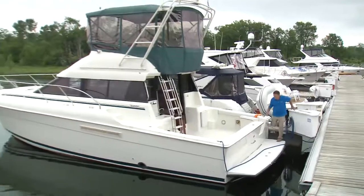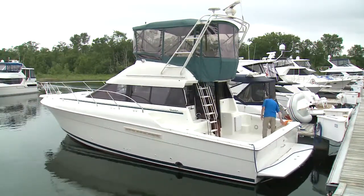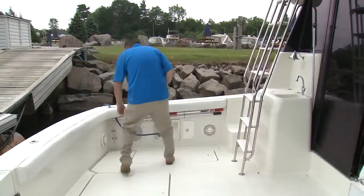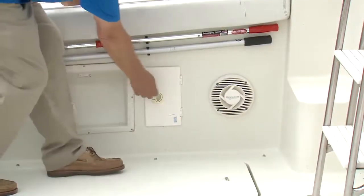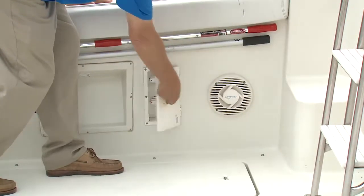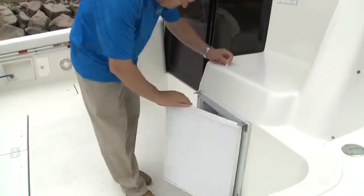Built from 1991 to 1999, the 41C was a value-priced sedan with great looks and plenty of standard features, like the oversized cleats and hawsers, city water inlet, shower, bait prep station or wet bar, and a refrigerator found in the cockpit.